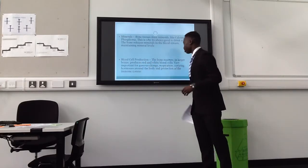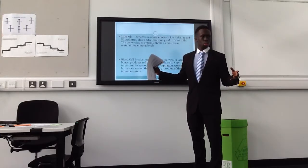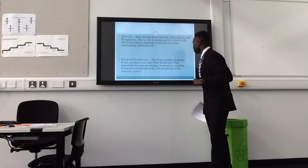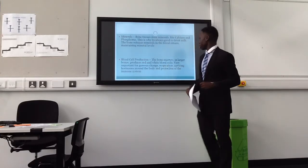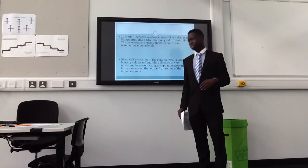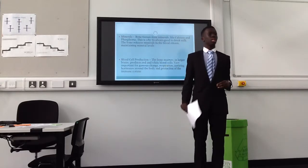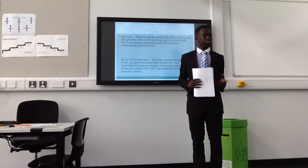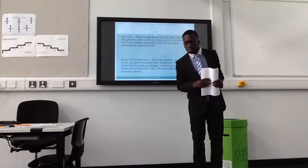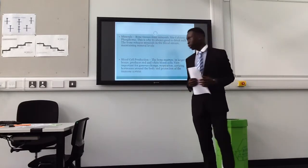Blood cell production. The bone marrow produces red and white blood cells, which is located in which type of bones? Long bones. Long bones.